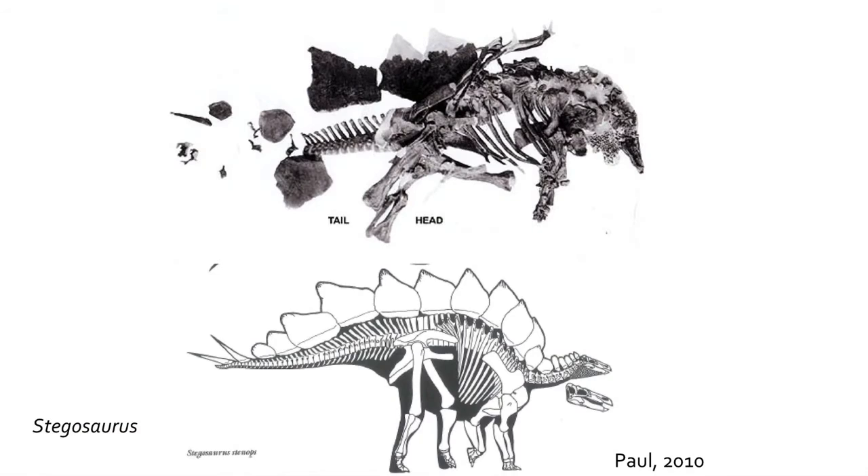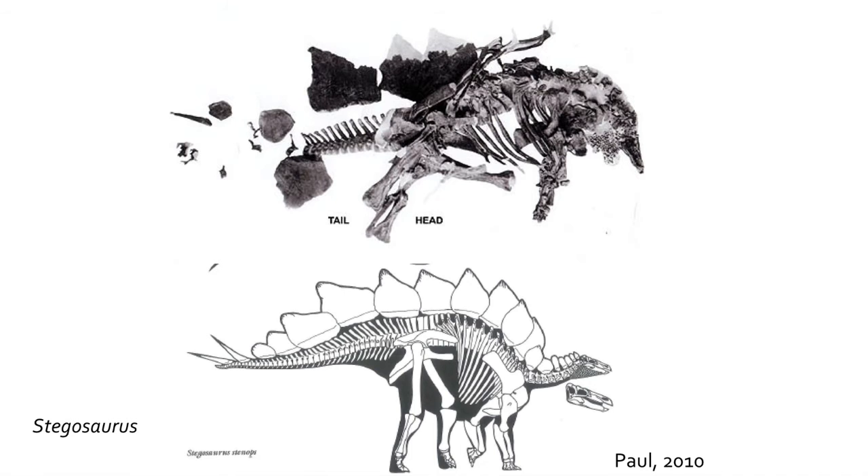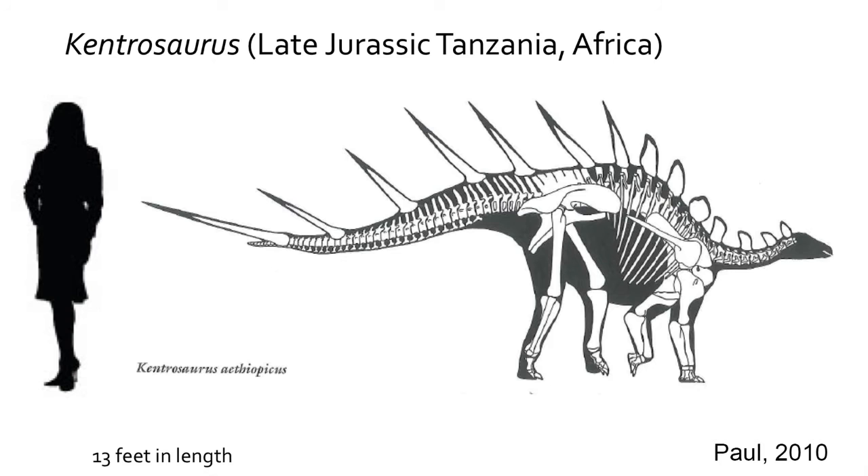During the middle Jurassic, two groups of armored dinosaurs arose: the Stegosauria and the Ankylosauria. The Stegosauria included quadrupedal dinosaurs with rows of either spike-like or plate-like armor along their backs. They evolved and diversified during the late Jurassic but are extinct by the early Cretaceous. They include Stegosaurus from Colorado and Utah, Gigantospinosaurus from China with long shoulder spikes, and Kentrosaurus from Tanzania in Africa, all late Jurassic in age.